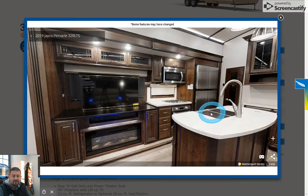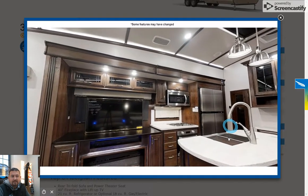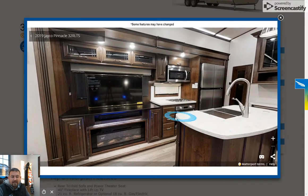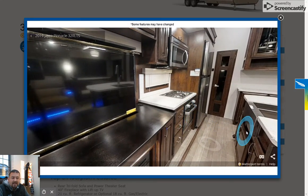Here's a 2019 Jayco Pinnacle 32RLT. This RV is 36 feet in length, 102 inches wide, and it's top of the line for Jayco this year. You have a convection microwave, hard surface countertops, a wide fireplace, and a TV that retracts down so you get the window behind it, plus lots of cabinetry and a new oven style this year.